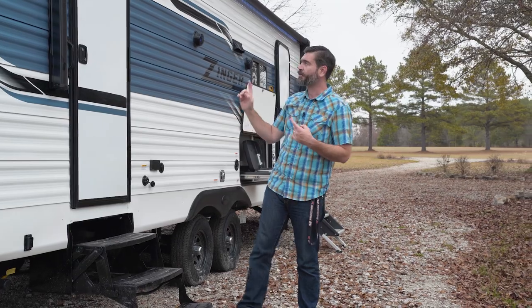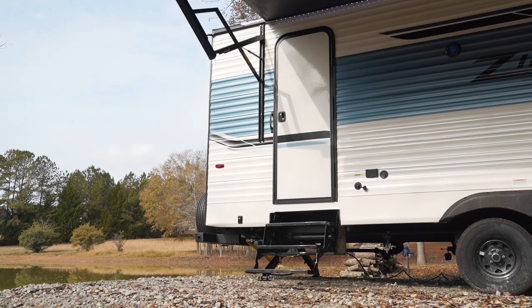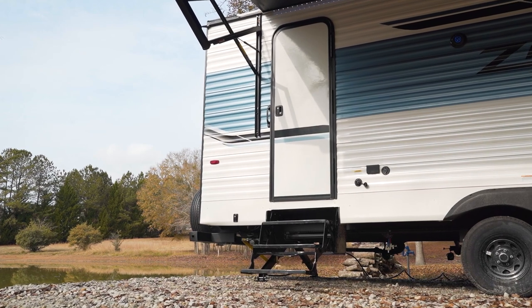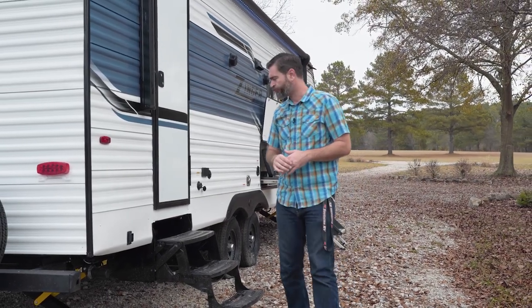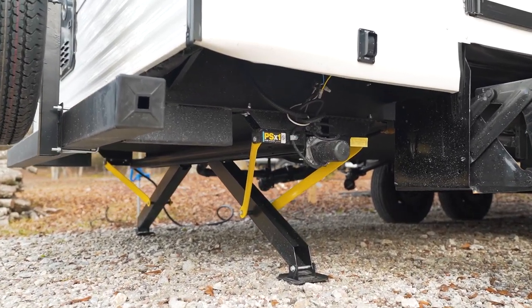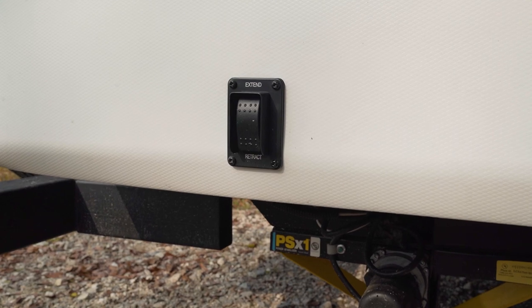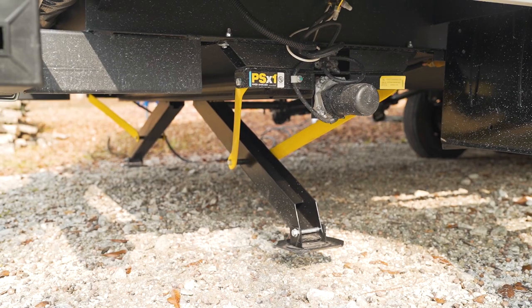If you remember the bathroom had a door to the outside — this is it. A separate exterior entry door is definitely a nice thing to have, especially for quick stops on the road. Down low, you'll notice we have electronic stabilization legs. They run up and down at the touch of a button and keep the camper super stable.